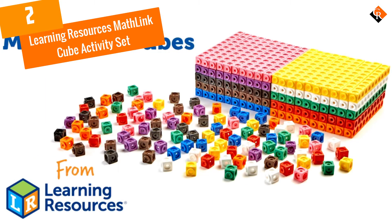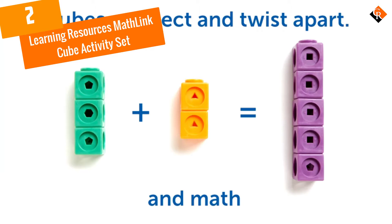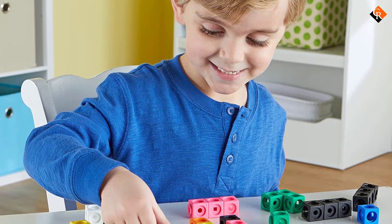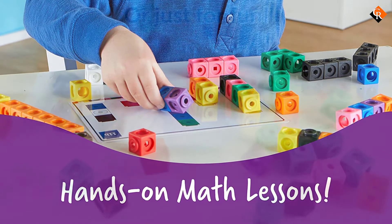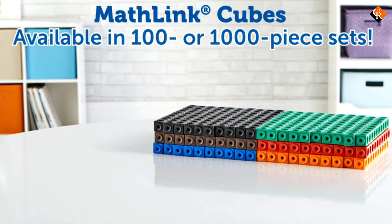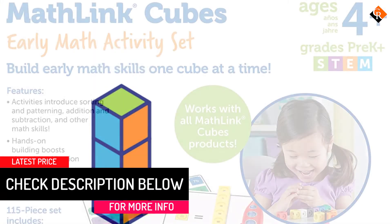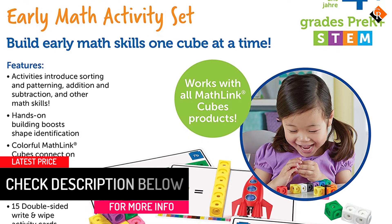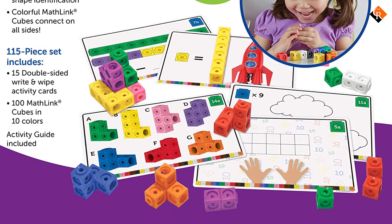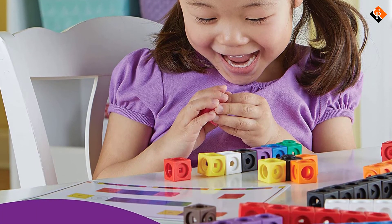At number 2, we have the Learning Resources Math Link Cube Activity Set. This is a great way to learn math while also building towers. These math cubes are ideal for small hands to link together and visually see how numbers work together. You get 115 colorful cubes in the set with at least 10 of each color to easily set up and see a 100s table. These cubes can be snapped together in any order and using any colors for easy visualization of math concepts. Your child will learn addition and subtraction as well as multiplication and division. This set also teaches sequencing and grouping.